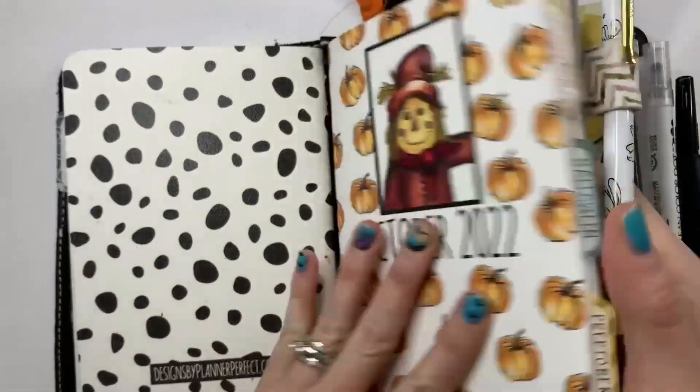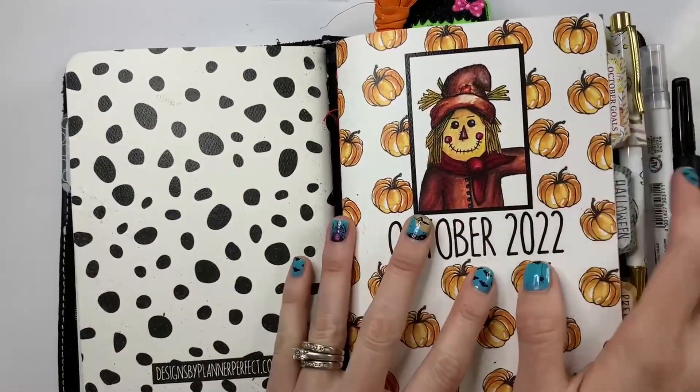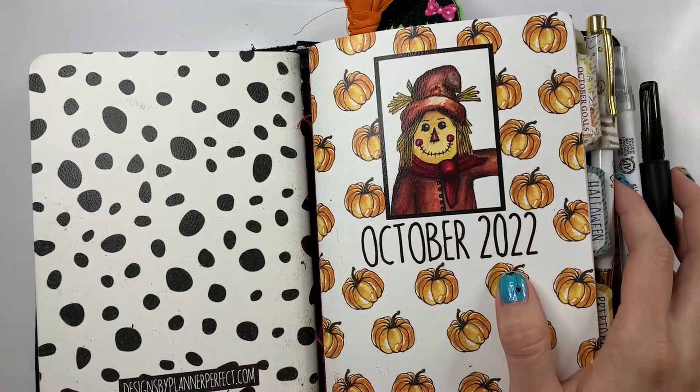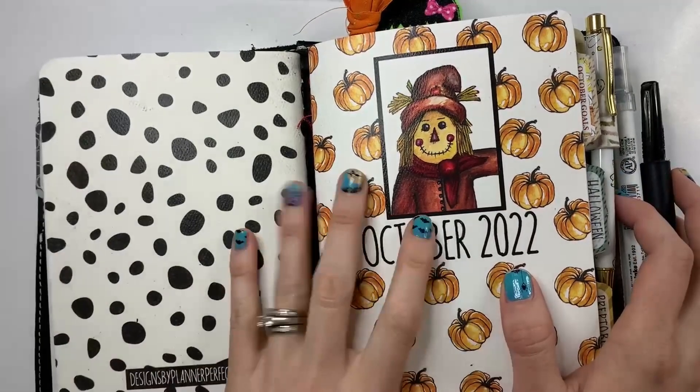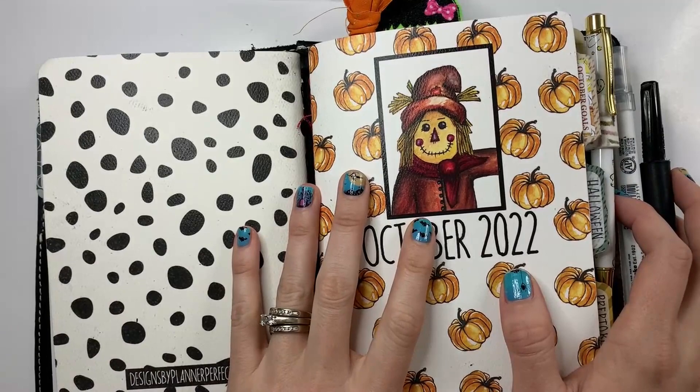So yeah, that is October. I love when they get chunky. I'm already really excited — if you watched my video last week, I've already set up November and I'm super pumped to get into the November stuff and the November book. I hope you enjoyed this flip-through and I'll see you next time, bye!